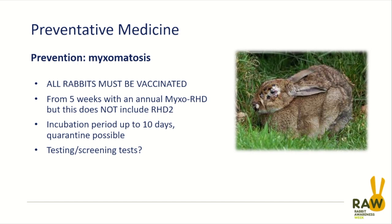Myxomatosis is the simpler one that we're probably well aware of. If you've seen a rabbit with myxomatosis, you're unlikely to forget it. These rabbits develop absolutely classic clinical signs: lumpy, swollen areas around the eyelids, the nose, the mouth, and around the ears which tend to be quite thickened.